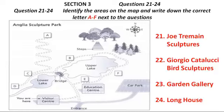If you look at your map, you'll see the visitor centre, where we are now, at the bottom, just by the entrance. Since we only have an hour, you might not be able to get right around the park, but you can choose to visit some of the highlights. You might like to take a look at the Joe Tremaine sculptures, which are displayed on this side of the upper lake, just behind the education centre and near the bridge. They're really impressive, but please remember not to let your children climb on them.